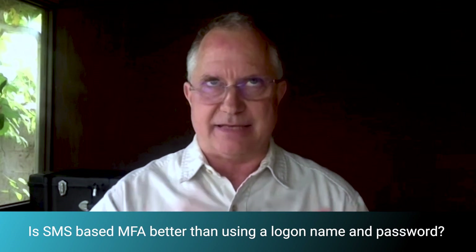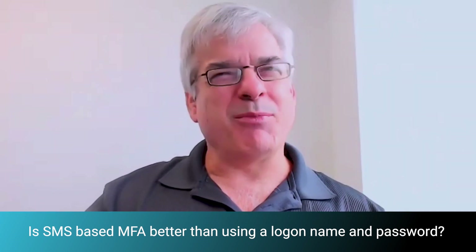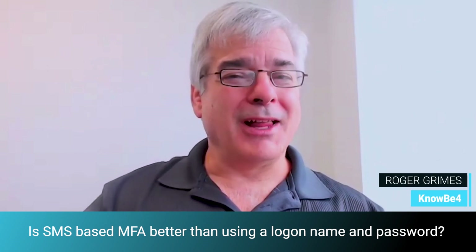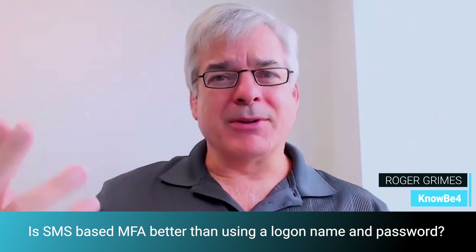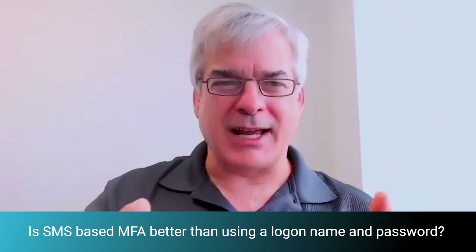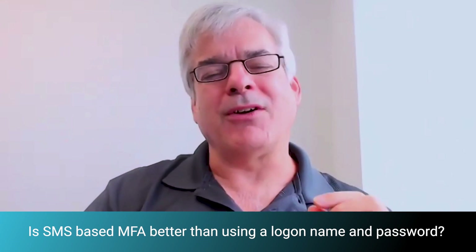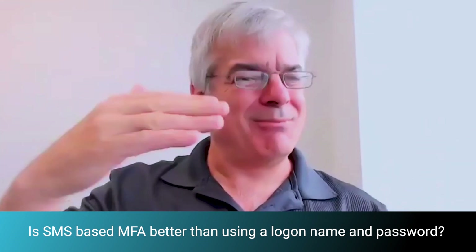But isn't SMS-based multi-factor authentication still better than just a login and password? It certainly can be, and probably in general is, but it's so easy to hack. There have been people robbed of millions of dollars in cryptocurrency who were relying on SMS, had their phone number redirected, and lost everything. What I tell people is that if you have a login name and password for a critical account, and you know you won't get phished out of it and you only use it on that website, it's probably more secure than SMS. But overall, the way most people use passwords, you're probably better off with SMS. That said, if you're going to use multi-factor authentication, why go to the weakest alternative? If you go to MFA, might as well go all the way.